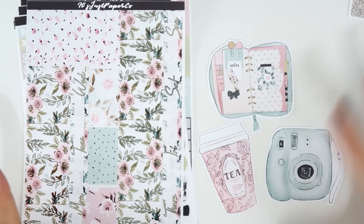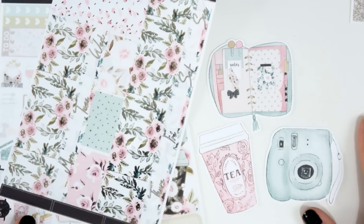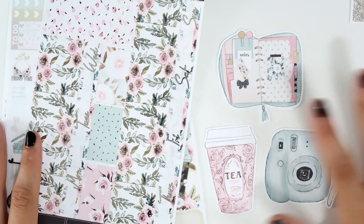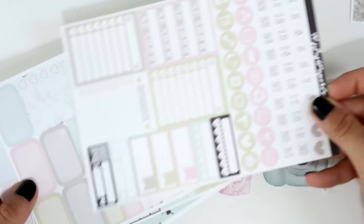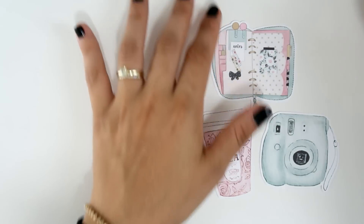She also included three die cuts for me — I'm absolutely dying, this is so so pretty and so kind of her! I really, really appreciate this so much. Thank you very very much! This is all from It's Just Paper Co — I'll link her shop in the description box.